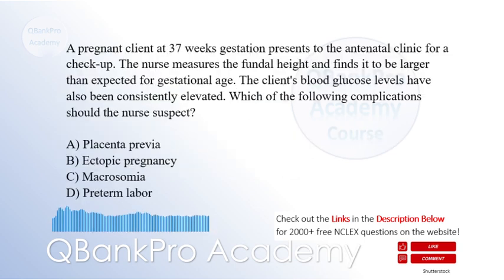A pregnant client at 37 weeks gestation presents to the antenatal clinic for a checkup. The nurse measures the fundal height and finds it to be larger than expected for gestational age. The client's blood glucose levels have also been consistently elevated. Which of the following complications should the nurse suspect? A. Placenta previa. B. Ectopic pregnancy. C. Macrosomia. D. Preterm labor. The correct answer is C. Macrosomia.